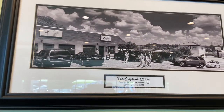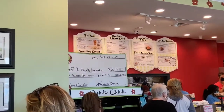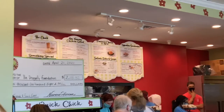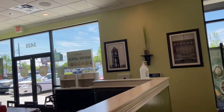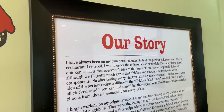Here's a little bit of the wall decor hanging up on the walls of the restaurant. As you wait in line, it includes some of the history, some of the background of the restaurant, and some of the accolades and awards that the restaurant has received thus far.